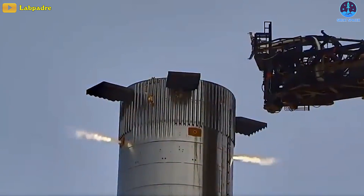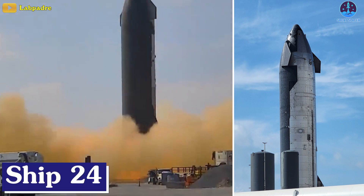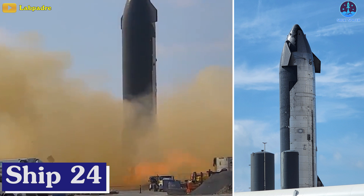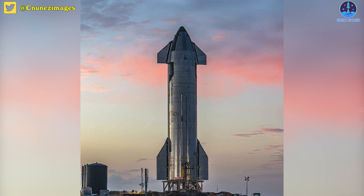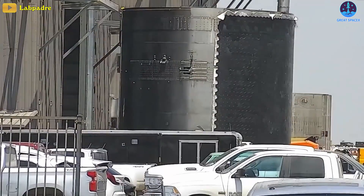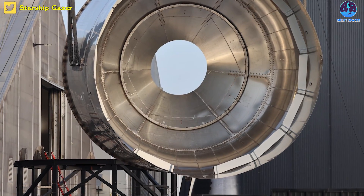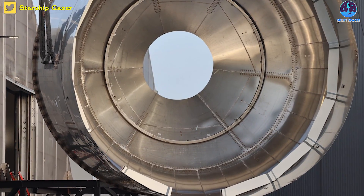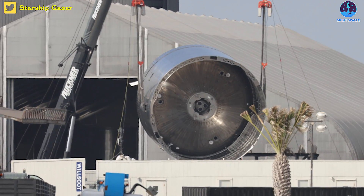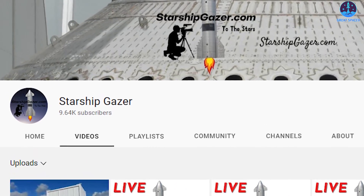Instead of the launch pad, static fire tests are conducted on the suborbital pads. Besides testing B-7, SpaceX is also working towards a static fire test on Ship 24, Starship's prototype second stage. Additionally, the company is also rapidly manufacturing and assembling the next prototypes. Recently, both Ship 26's common dome section and Ship 28's thrust section flipped. These detailed photos are courtesy of Starship Gazer.